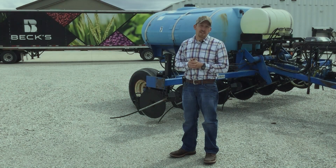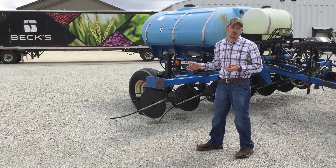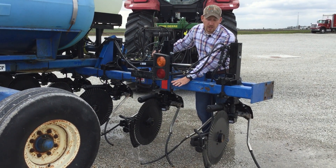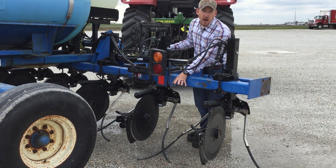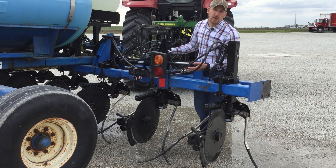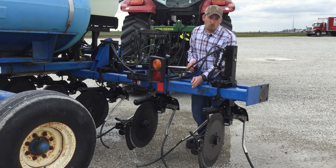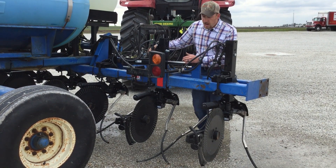I'm really interested to see how this is going to work this year. Let's go ahead and take a look at how this system works. Right now I'm going to demonstrate how we're going to use these in our trials. I've got the coulter turned on on this row only, and now I'm going to go ahead and turn the Y drops on — that's how we utilize the Y drops and coulters at the same time. I'll change my orifice to regulate the pressure for calibration to get exactly 50% Y's and 50% coulter, then I can turn that coulter off and just run the Y's.